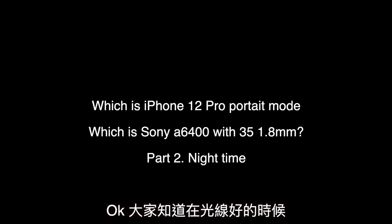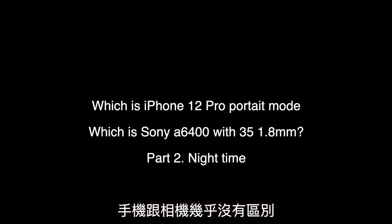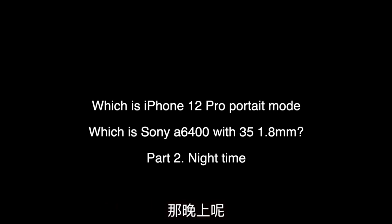Okay, everyone knows that in good daylight there's no real difference between iPhone and a camera. But how about nighttime? Let's go check.